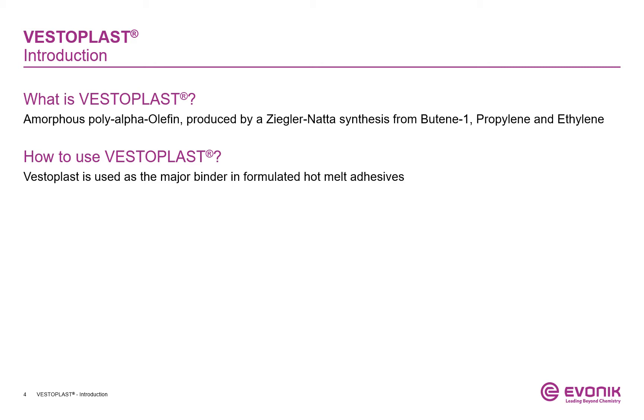VESTERPLUS is produced in Germany in the world's largest APAO plant and is being delivered to our customers either directly or via a worldwide network of local warehouses. Our backward integration into butene-1 ensures security of supply. VESTERPLUS is mainly used in hot melt adhesive formulations.